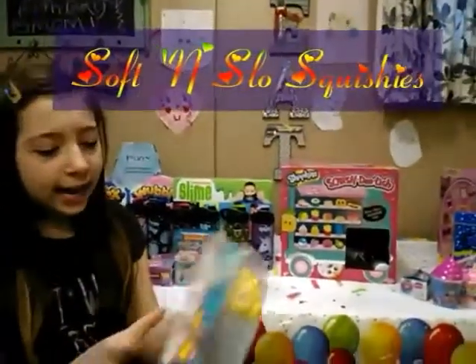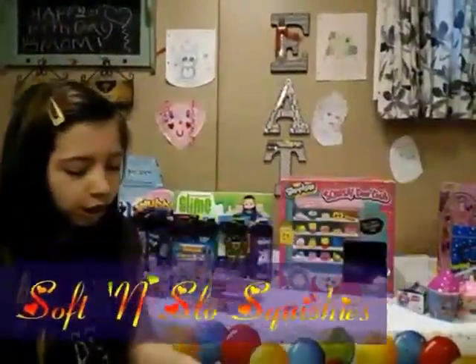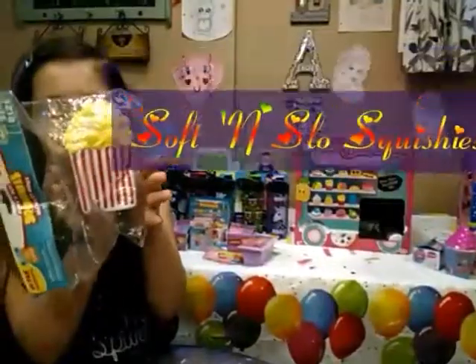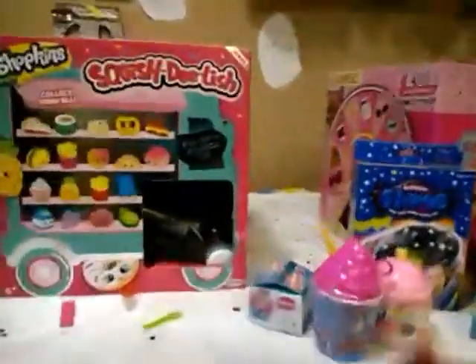Oh my gosh, it is a slow rising soft squishy and it looks like popcorn and it also smells like popcorn! But it takes a long time to do so let's just put it right there.